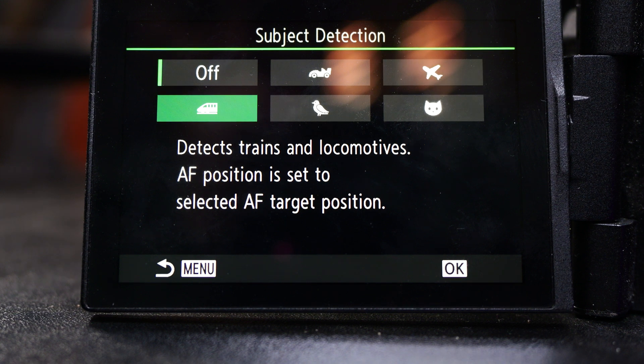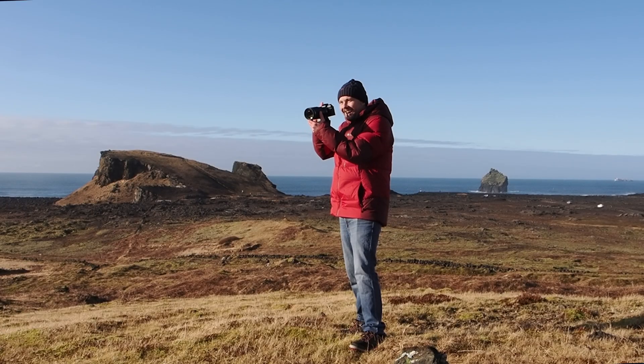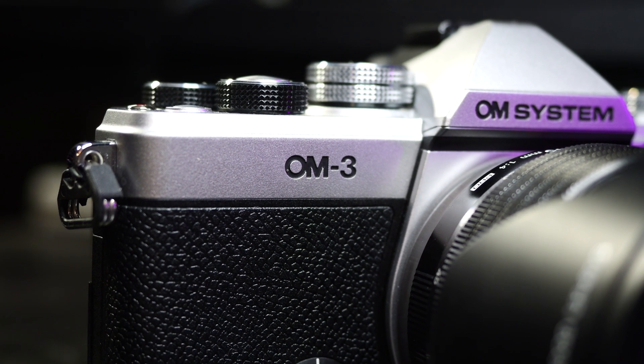The Mark II has a larger buffer than the Mark I, which could be a factor in your buying decision. The 5-axis IBIS system also offers slightly more compensation with the Mark II. This is a camera for those who like to go out in bad weather, shooting landscapes and wildlife. Let's finish up the OM system cameras with the newest model, the OM3.